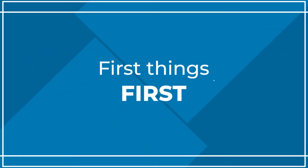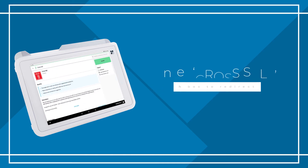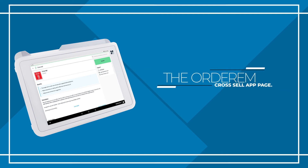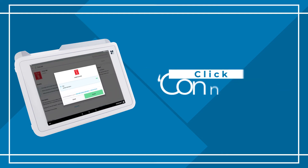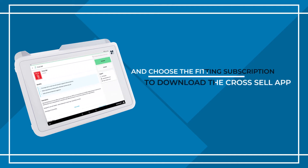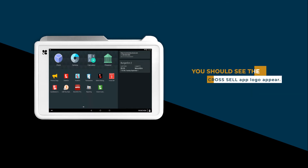First things first. Log in to your Clover account, then select the More Tools tab. Enter Cross-Sell in the search box to redirect you to the Ordem Cross-Sell app page. Click Connect and choose the fitting subscription to download the Cross-Sell app. Once the app is installed, you should see the Cross-Sell app logo appear.